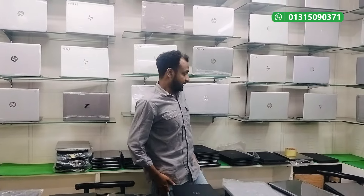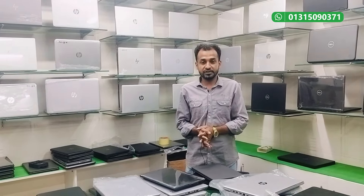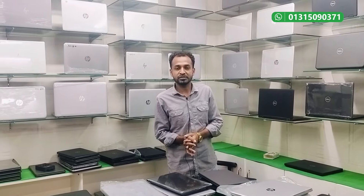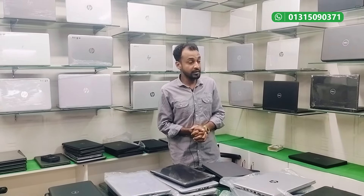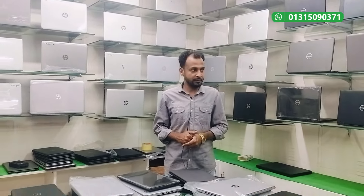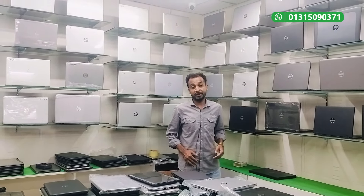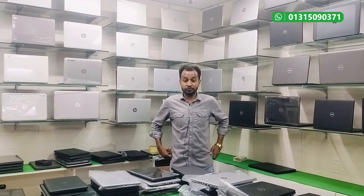If you are interested in a laptop, you can visit our store. You can use our address — 2nd floor, Madbor Mansion. You can see the next video where I will show you more.